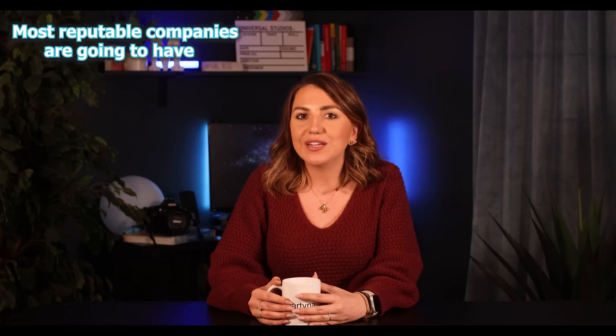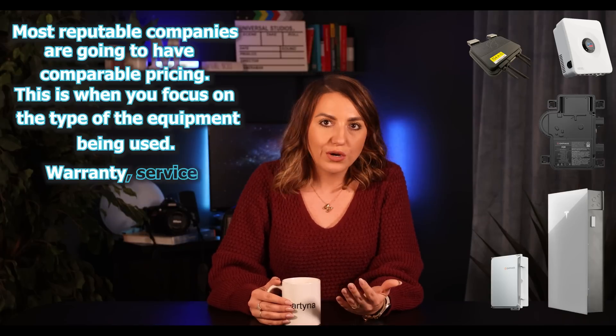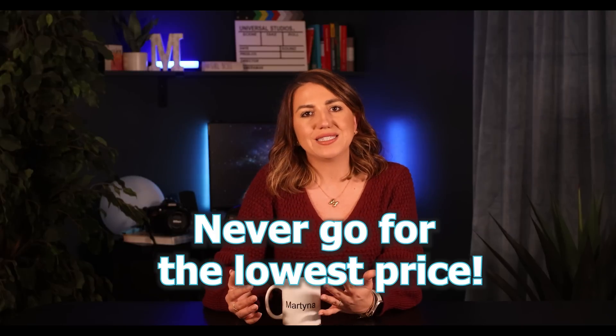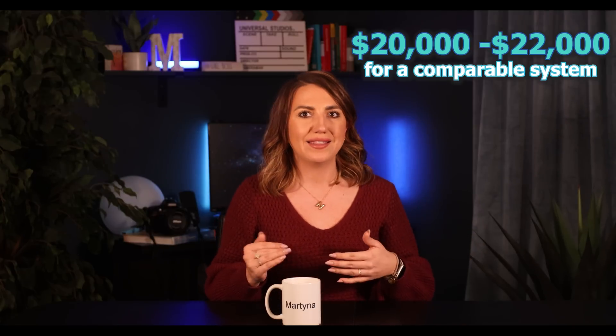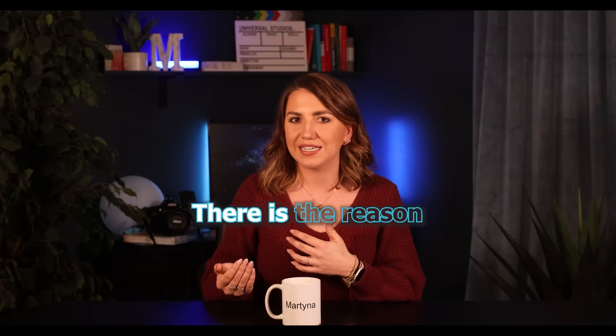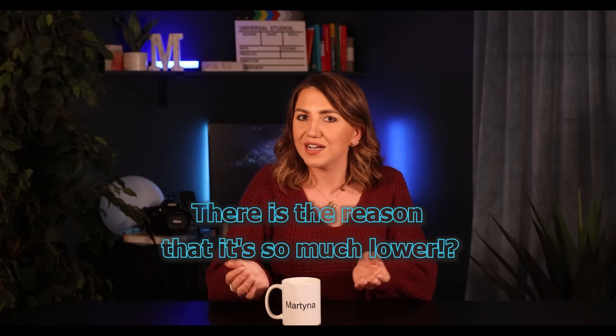Pricing is obviously one of the most important factors when it comes to solar. Most reputable companies are going to have comparable pricing. This is when you focus on the type of equipment being used, warranties, service, and maintenance after installation. Never go for the lowest price, especially if it's significantly lower than the others. If you're getting a range of $20,000 to $22,000 for a comparable system and then you get a quote for $16,000, something does not seem right. There's a reason it's so much lower — either it's not very good equipment or it's a company trying to sell as much as they can as fast as they can.